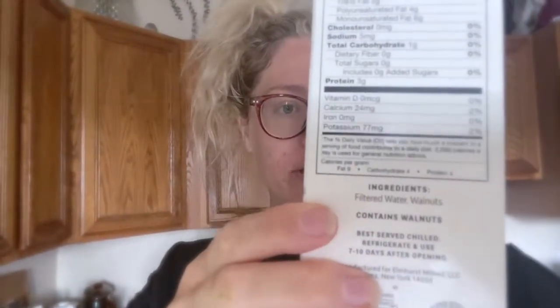The matcha has Four Sigmatic Mushroom Blend, matcha, collagen, and dandelion root, which is really awesome for your liver. And some walnut milk — this only has two ingredients, which is awesome. I like that they make it with walnuts because that is a ton of omega-3s.